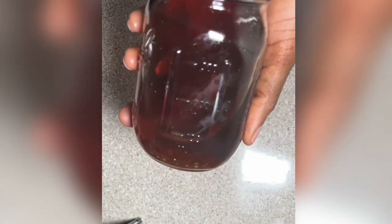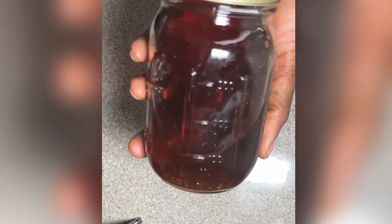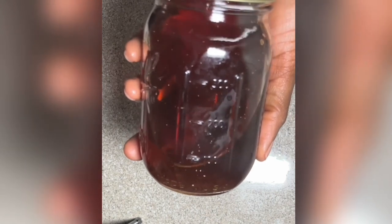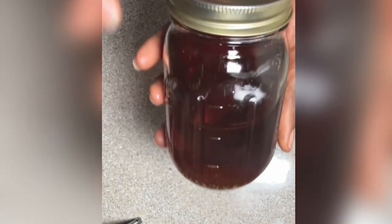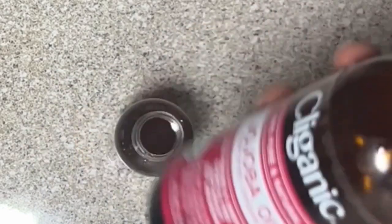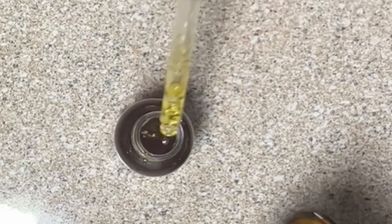The sixth way to use clove water for beauty uses is that it promotes hair growth. It improves blood circulation, which is great if you want to grow your hair faster. I haven't used this clove water for that specifically yet, but I've heard some great stories about people using clove water for hair growth. These are some of the amazing benefits of using cloves.